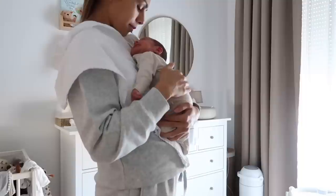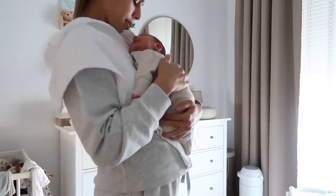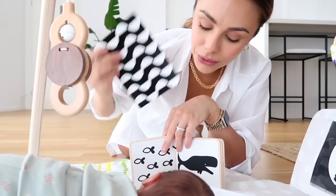Hi guys! Welcome back to my channel, and welcome if you are new. Today I'm going to be sharing my newborn essentials. I want to talk about all of my favorite products that I used with a baby girl. She is our first daughter, and when I was pregnant with her I watched so many of these videos.